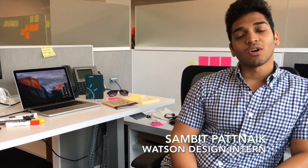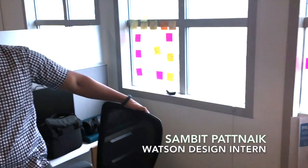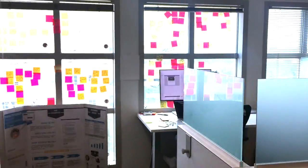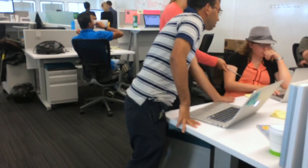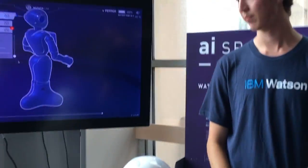Being part of IBM Watson as a design intern, it's kind of special. You get to implement IBM design thinking in your work, and that's been one of my coolest experiences here. People that we're helping are able to communicate back to developers, engineers, and scientists here at IBM as to how we can improve Watson, and also what we can make with Watson.